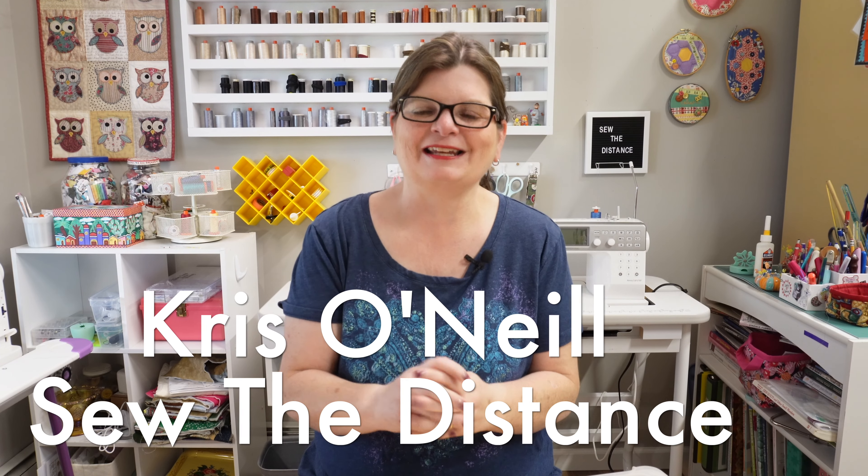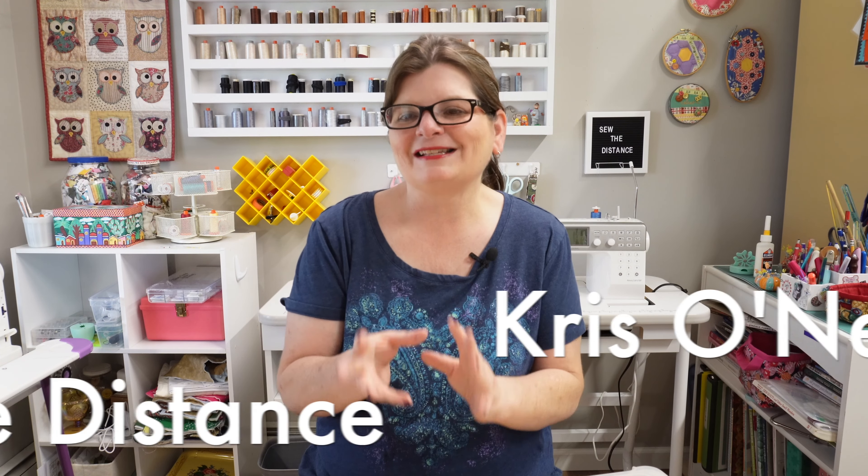Hi everyone, I'm Chris O'Neill from Sew the Distance. Thank you for joining me today. This is a little different than the videos I usually do, and I really felt the need to share this video because it's a very personal thing to me, but I also think and hope it will help many of you who may be struggling with some of the same issues. I want to help give solutions to a lot of the problems and disorganization out there. Trust me, there's been many people who have told me not to make this video, so I am going out on a limb and doing this.